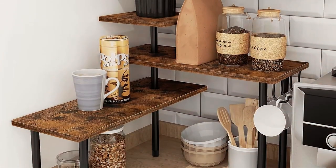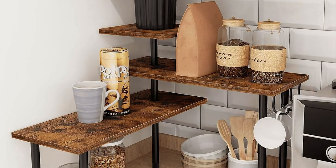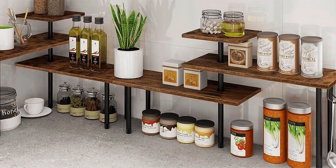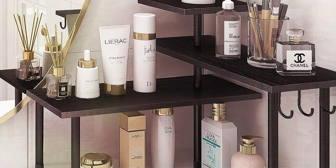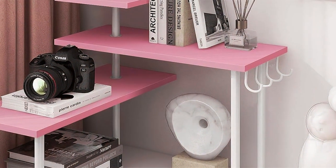Featuring a unique corner design, this shelf optimizes otherwise unused space, allowing you to make the most of every inch of your countertop. With two spacious tiers, it provides ample room for storing spices, condiments, cooking oils, and more, keeping your kitchen neat and clutter-free. The open-wire construction promotes airflow, preventing moisture buildup and allowing your items to stay fresh longer. Plus, the raised edges of each shelf prevent items from sliding off, providing added security and peace of mind.